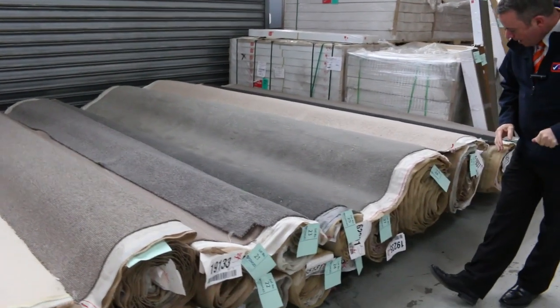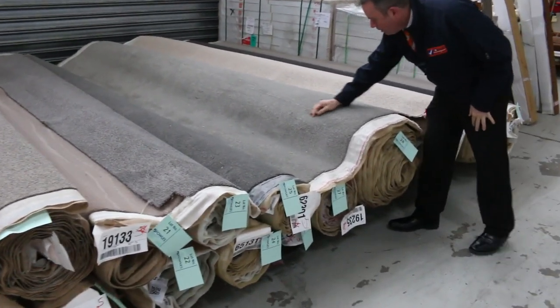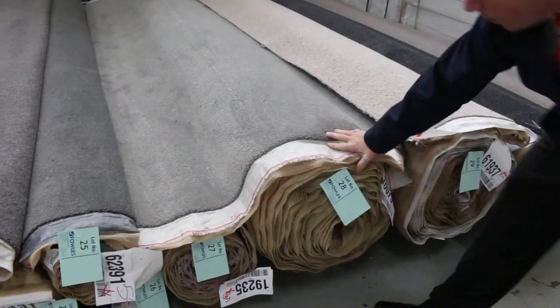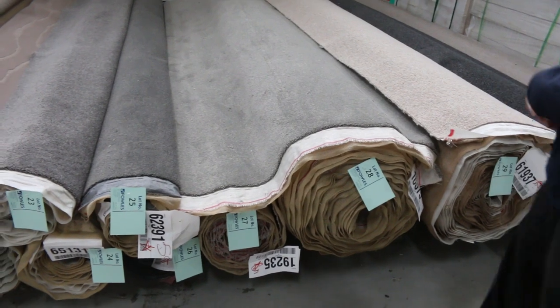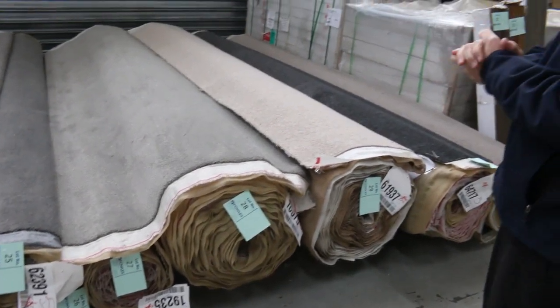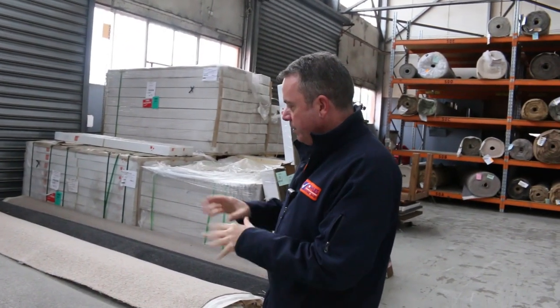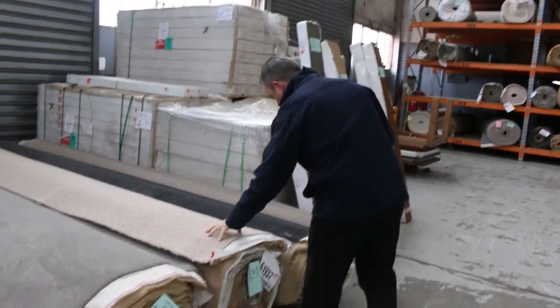Then we move into some twist pile carpets. Have a look at this one here — it's a really nice thick twist pile with a good grey colour through it. Looks like there's a couple of rolls of that one also: lot number 28, and I think lot number 27 could be the same. That type of carpet retails around about $160 a metre; I'd be expecting that to sell for around about $30 to $40 because it is a beautiful colour.